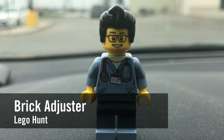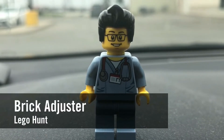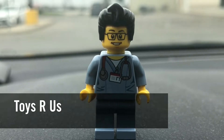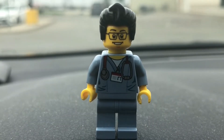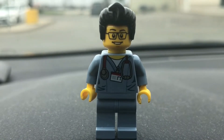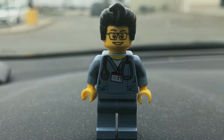Hello YouTube! It's the Brickochester here with another Lego hunt. Today we're at Toys R Us. It is week four of Bricktober and this week we have the Harry Potter minifigure giveaway. So I'm going to head inside, spend $75 and hopefully get it.